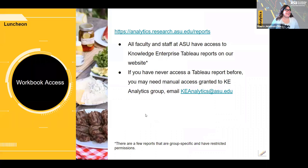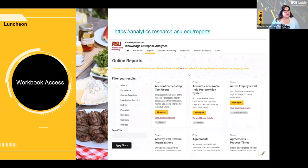All ASU faculty and staff have access to the KE Analytics reports. If you've never logged into the Tableau server, you may need to request access — you can email us at keanalytics@asu.edu. There are a few project-specific or department-specific reports that will have restricted permissions. When you go to our website, you can search for reports published by our group. Type in 'LIFT' and click apply filters and it'll pop up.